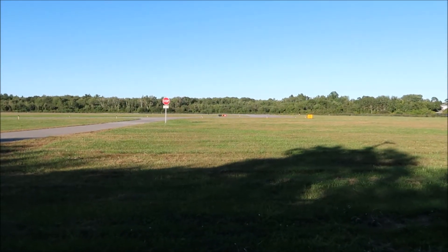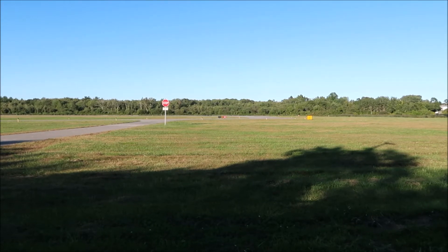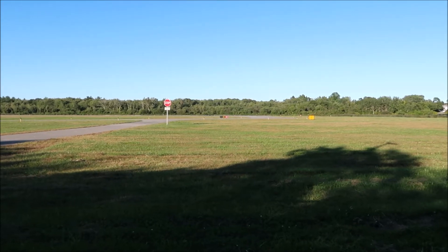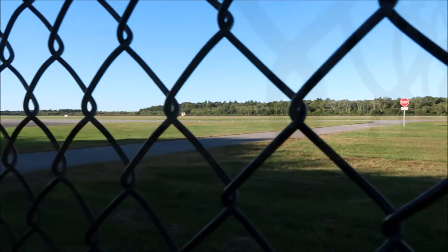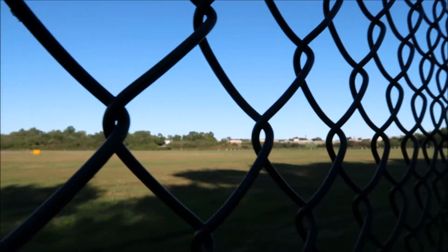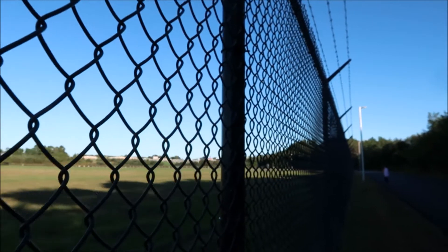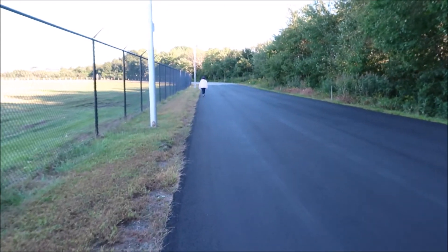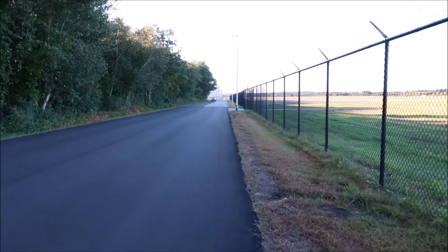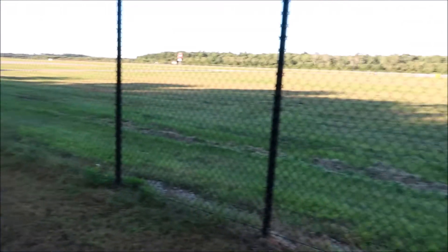Straight ahead is the end of the runway and you can see a stop sign — it's B-32. At this point you can see a lot of just grassland. That's the cemetery up on the hill. It looks like they paved part of this road, and you can see up ahead half the road is done and the other half hasn't been done.